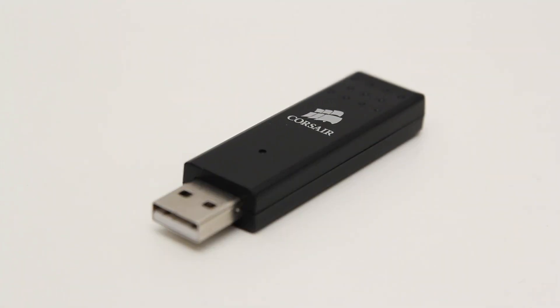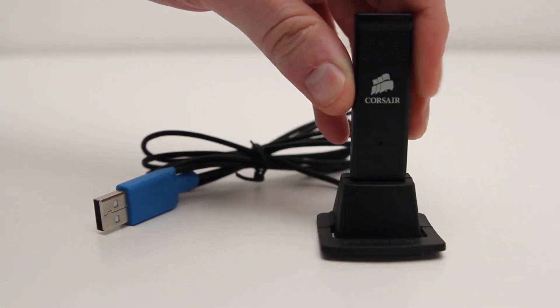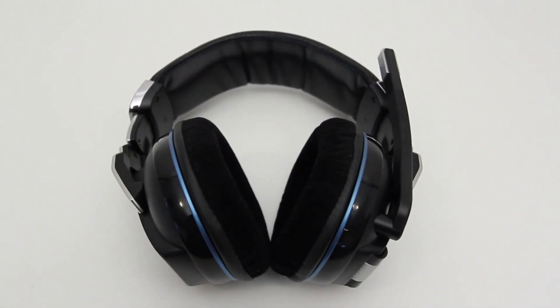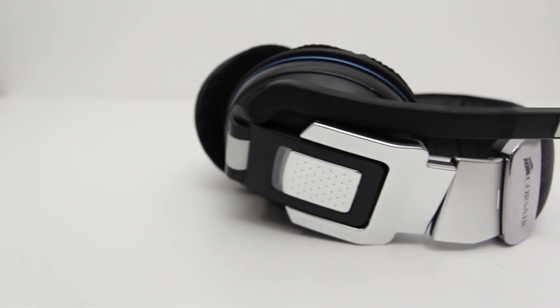Here's a closer look at how the dongle interfaces with the docking station. As I said earlier, this is going to be nice to use with gaming desktops so you can get the transmitter in a convenient location instead of back behind the system.